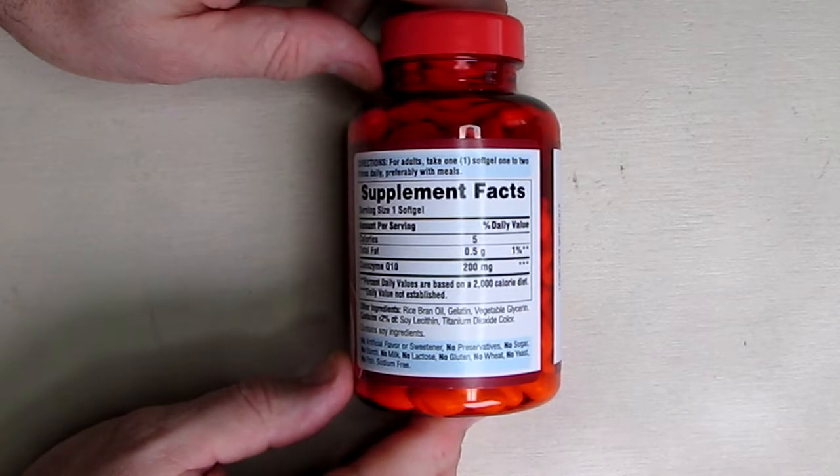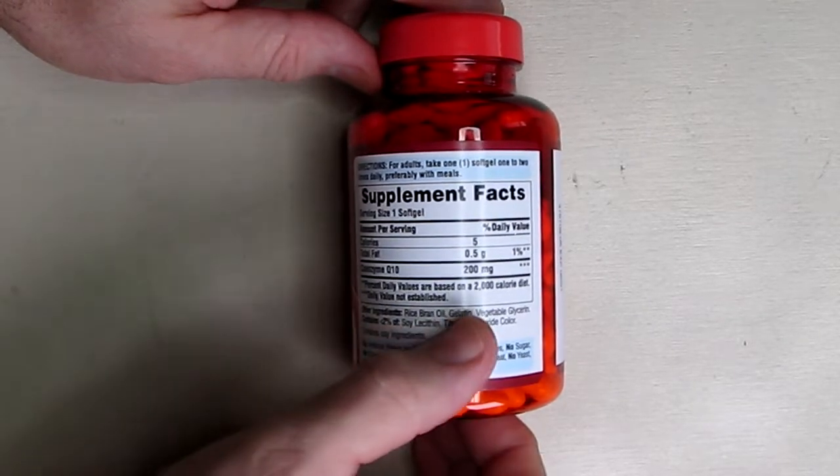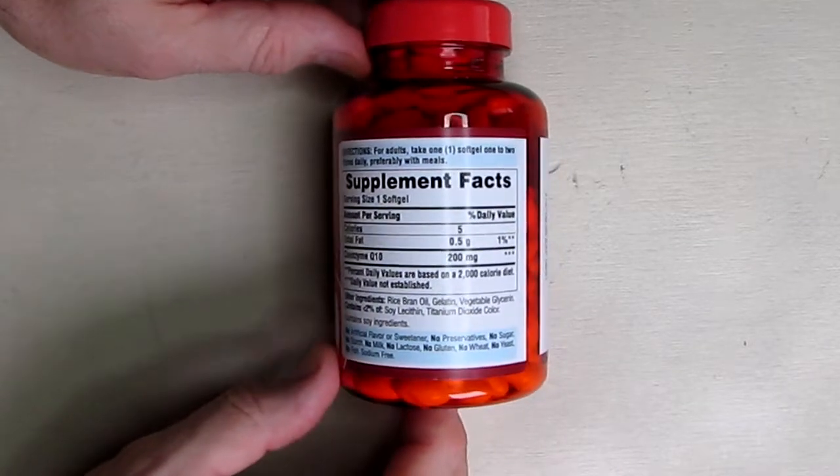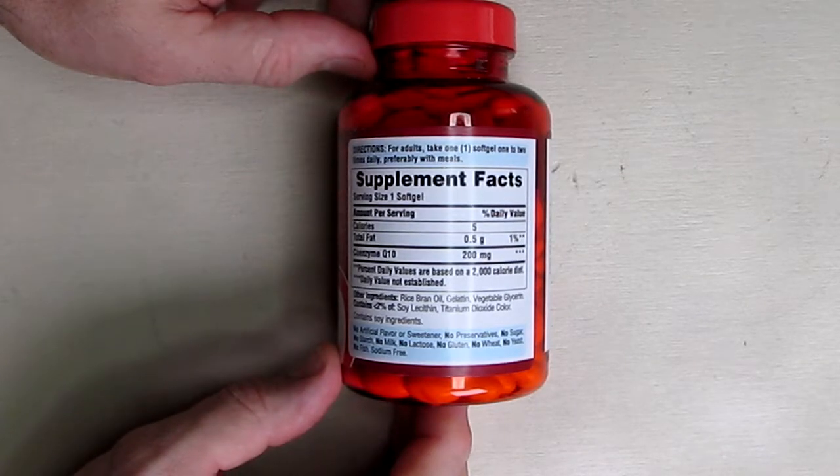There's information on the back right there — calories and what the actual ingredients are, in case you're allergic to certain things. You can look at that list when you shop online on Amazon.